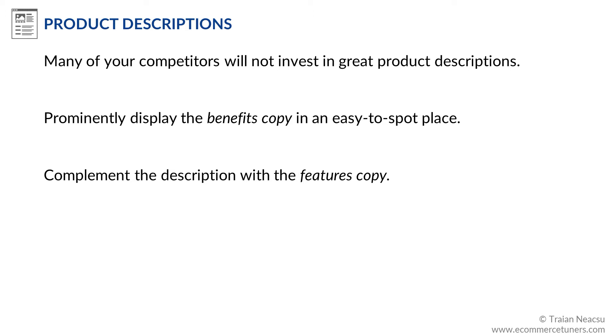Prominently display a brief product copy crafted to sell the benefits of the product — known as the benefits copy — in an easy-to-spot place on the product page. You can complement it with a more detailed product copy that describes the product features, also known as the features copy, and display this in a less important area of the page.